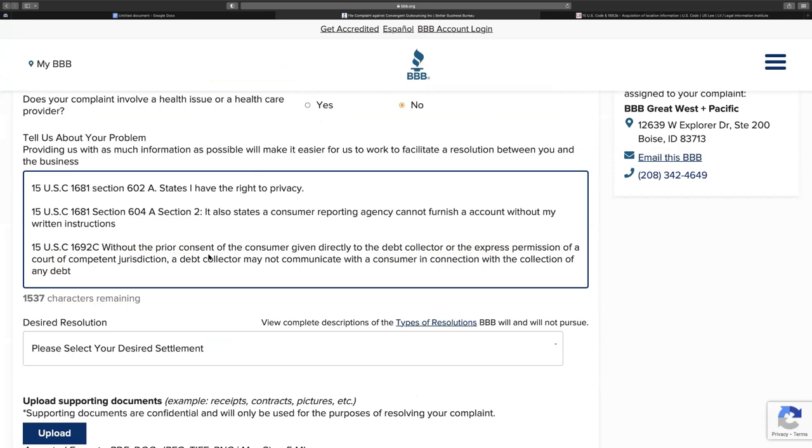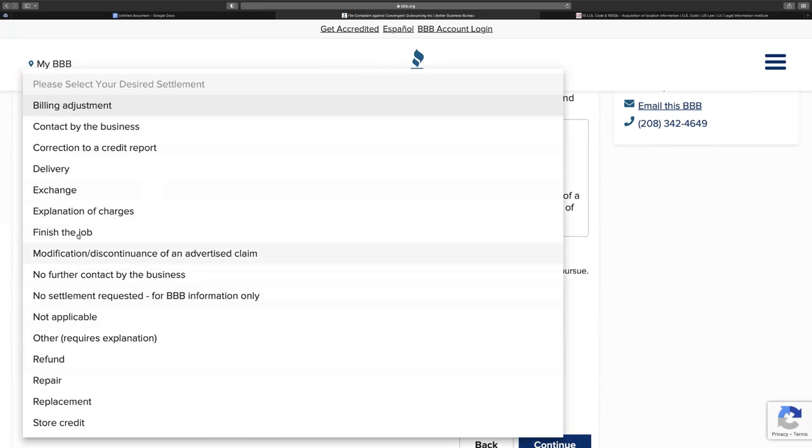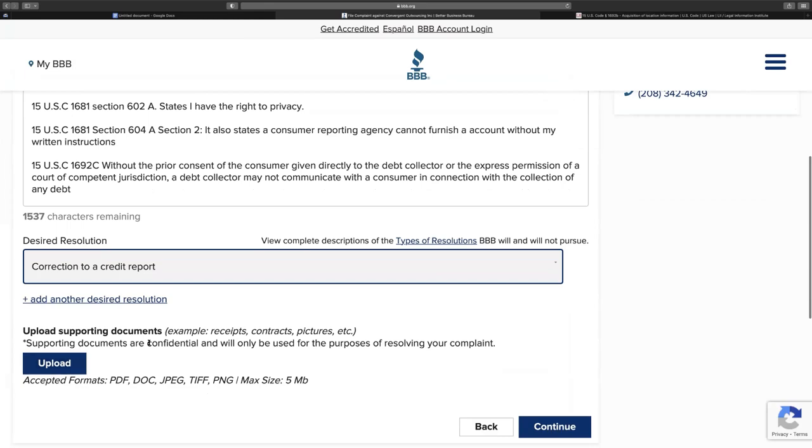Once you have all the laws listed, select your desired resolution — correction to a credit report — and upload your supporting documents. Click continue, confirm you've read the terms, and then click submit. I'm not submitting right now, but this is the way to get results in 30 days using the BBB. They don't play — they're going to light those collection agencies up. Use all the laws that apply because they violated you in many different ways.